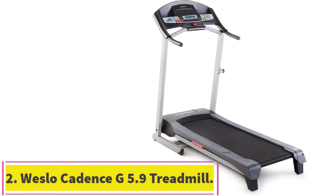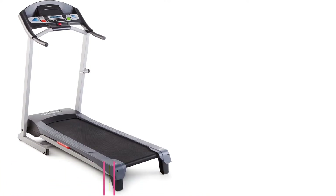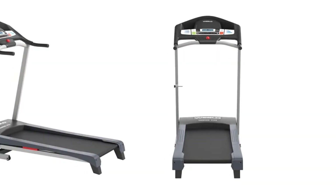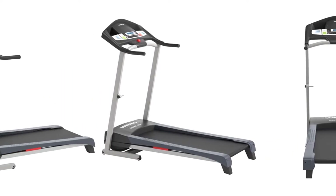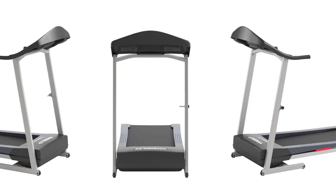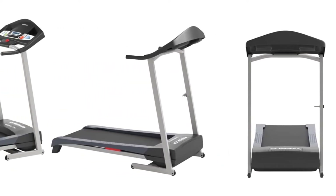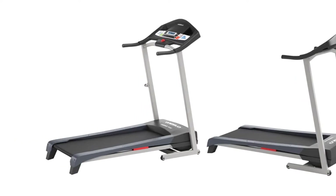Number 2: the Weslo Cadence G 5.9 Treadmill. The Weslo Cadence G 5.9i treadmill is our best treadmill under $500. It's compact, foldable, has two manual incline settings, and is an affordable treadmill for users under 275 pounds. The Weslo Cadence G 5.9i is the device for you if you want a proper fitness program.